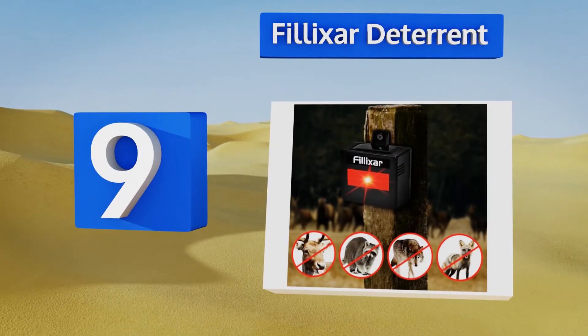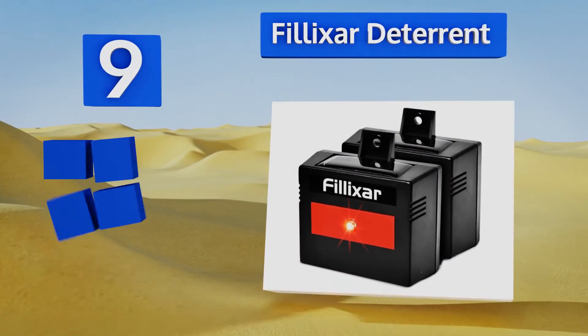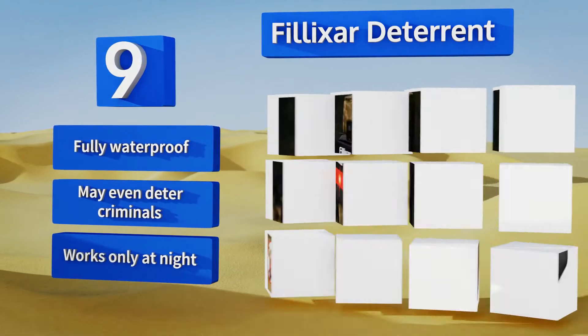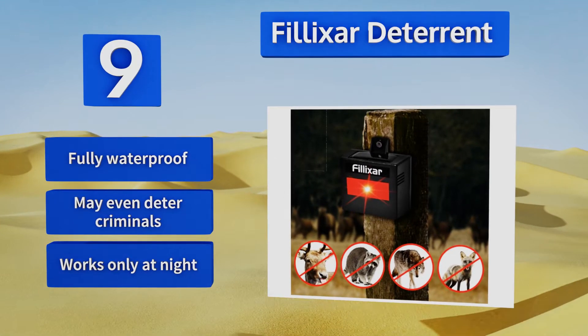At number nine, the Filixar deterrent serves a dual purpose as it keeps herbivores and predators away, so not only will your garden be safe but also your chickens and outdoor cats if you have any. It uses a constantly flashing red light to make animals think they're being watched. It's fully waterproof and may even deter criminals, but it works only at night.